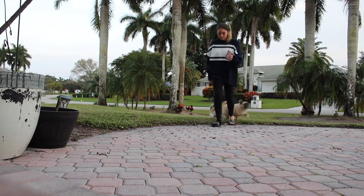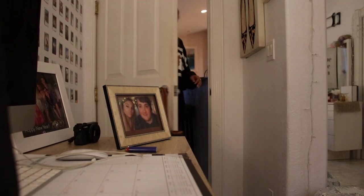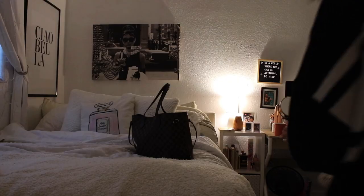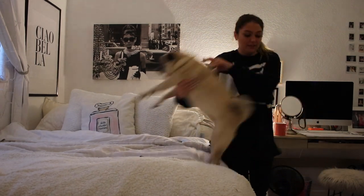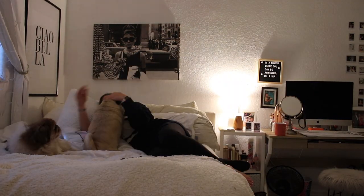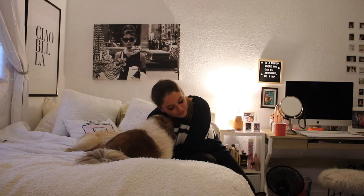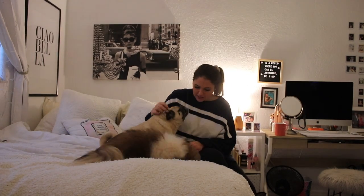Now we're in my room. The first thing I like to do is talk to my dogs, so I pick them up on my bed and we have a little convo. I usually ask them how their day was, what they did today, give them little scratchies, and tell them how much I love them. I think this is their favorite part of the day — they just love it so much, and I love it too.